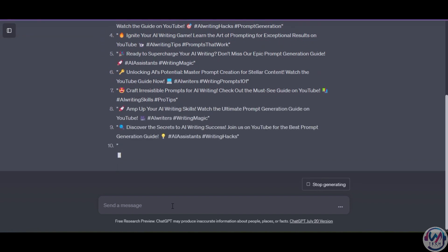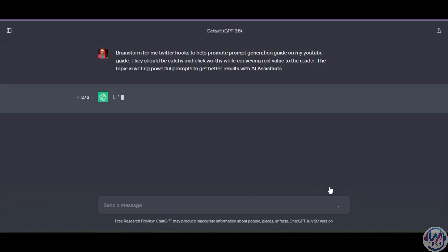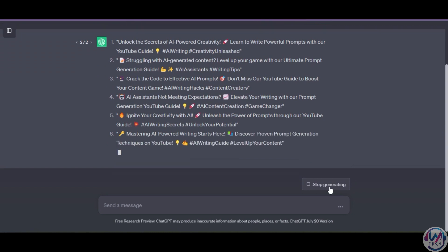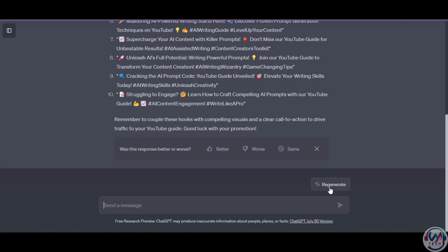The decline in performance is likely due to model optimization called KQuant, which compromises certain capabilities to reduce costs and make it faster and cheaper to run. As a quick fix for generated results that may be inaccurate or not as expected, you can try to regenerate the output. This can improve the quality of the results.